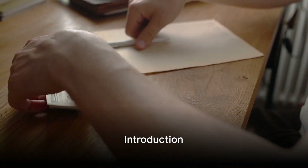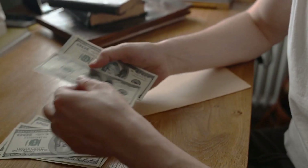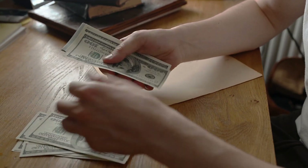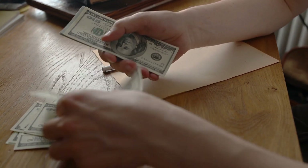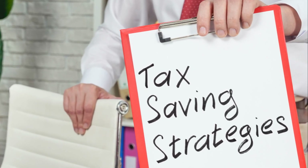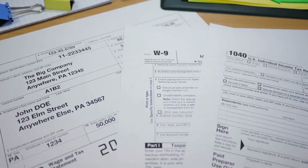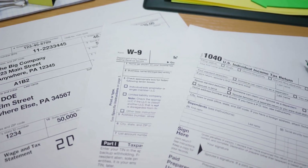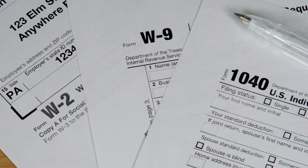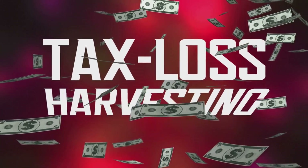Ever wondered how you can keep more of your hard-earned money instead of handing it over to the taxman? Well, you're in the right place. Welcome to Building Wealth Channel, where today we're unraveling the secrets of tax savings. We'll explore the top 10 ways to maximize your tax savings, providing you with potent strategies to enhance your financial health. So buckle up and prepare to dive deep into the world of tax efficiency.